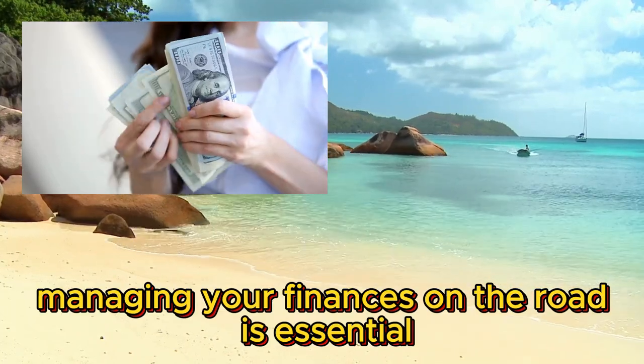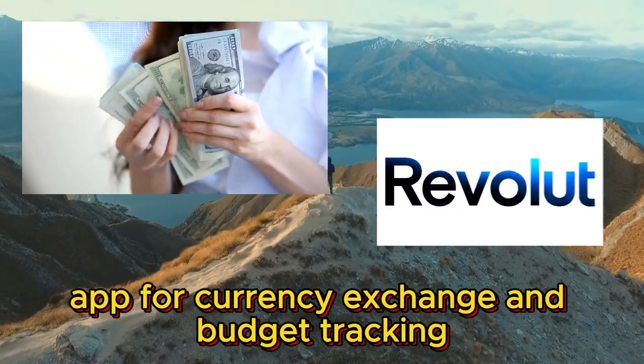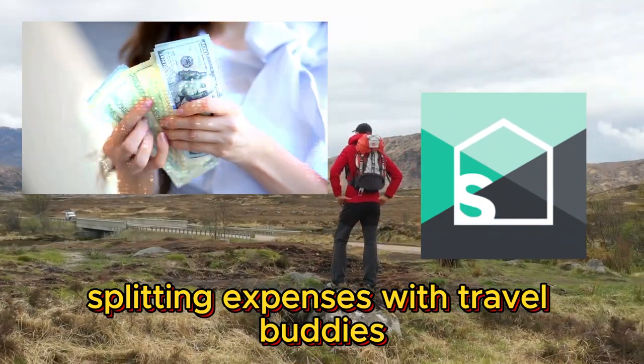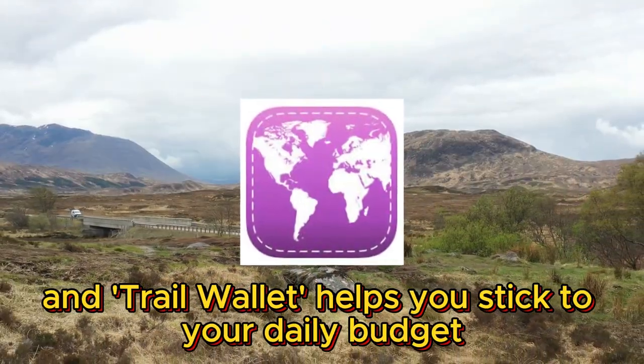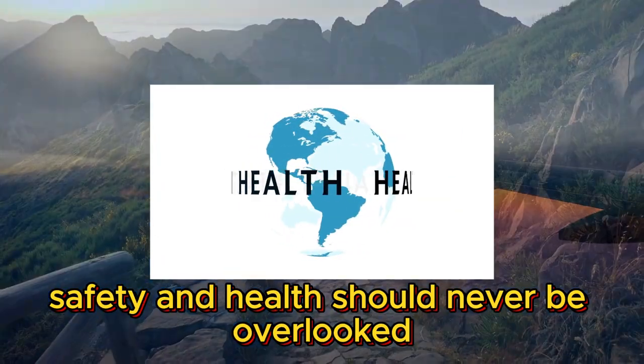Number five: money and finance. Managing your finances on the road is essential. Revolut is a great app for currency exchange and budget tracking. Splitwise simplifies splitting expenses with travel buddies, and Trail Wallet helps you stick to your daily budget.